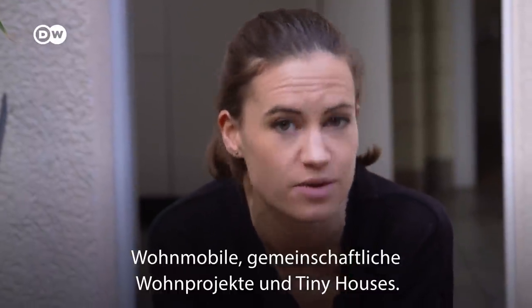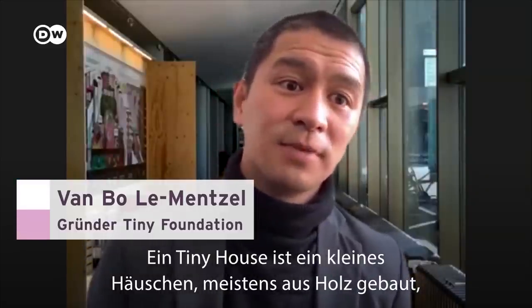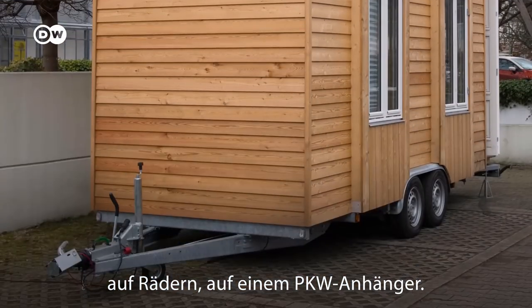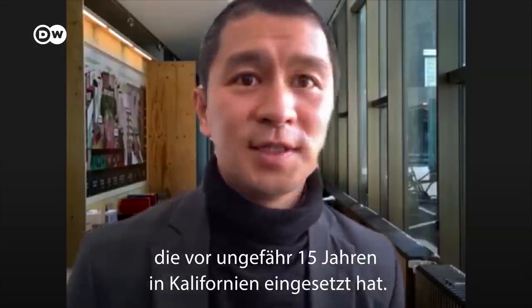Some are opting for communal living projects or tiny houses. A tiny house is a small house, mostly from wood, built between 10 and 20 square meters. It's on a PKW-Anhänger, but it's also a movement — a movement which was set up about 15 years ago in California, USA.